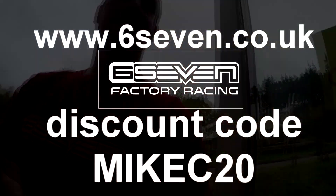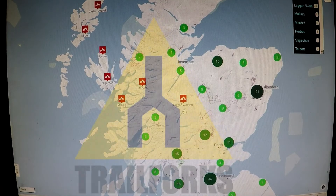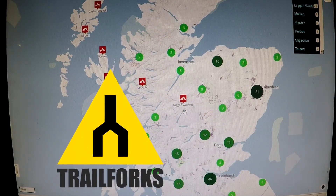We're coming to the best bit of the end of the ride, which is our tasty coffee and burgers at the Laggan Wolf Tracks Café. So folks, that was Ailsa's Revenge at Laggan.